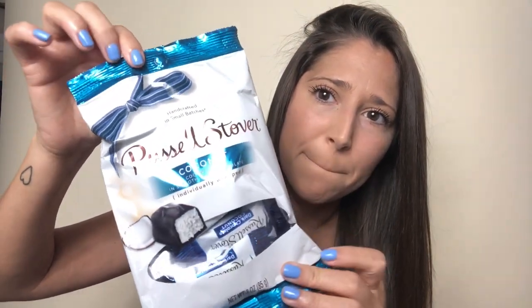I got the Russell Stover coconut chocolates. I have endometriosis so I really can't eat chocolate, but they say dark chocolate is better than milk chocolate, so I got these for when I have a sweet tooth. I love coconut — these are so good.